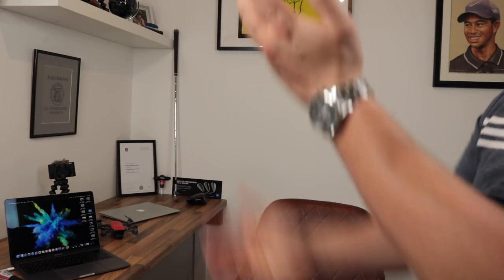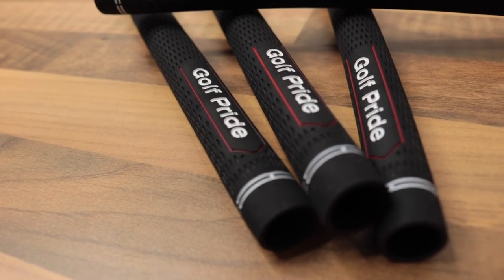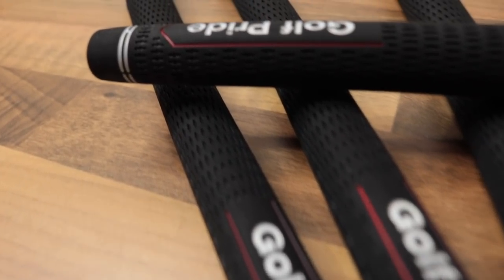Gift number four — get somebody's clubs re-gripped for them. These things are grips — you put them on the end of the club, it helps you hold them. These are a Golf Pride Tall Velvet at £6 each. There are 13 clubs in a bag plus the putter, so you can get someone's full bag re-gripped for £78, then get the putter re-gripped as well for around £20, coming to £98 — a fantastic gift for under £100. Just make sure you get the right ones. You could wrap each grip individually, which would be really funny, or put them in a massive box inside a smaller box. Or just go to the pro shop and get them a voucher for a full set of grips — that might be a good idea as well.